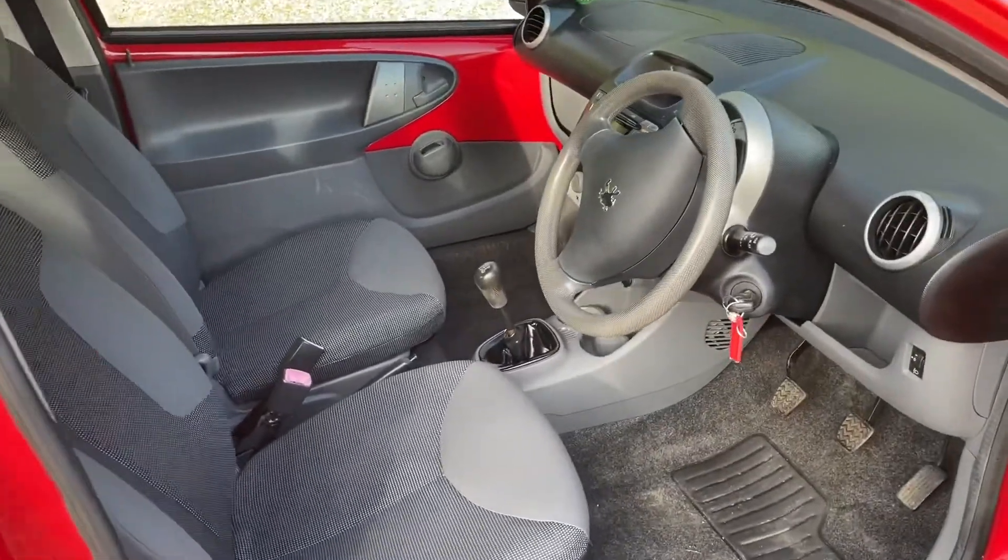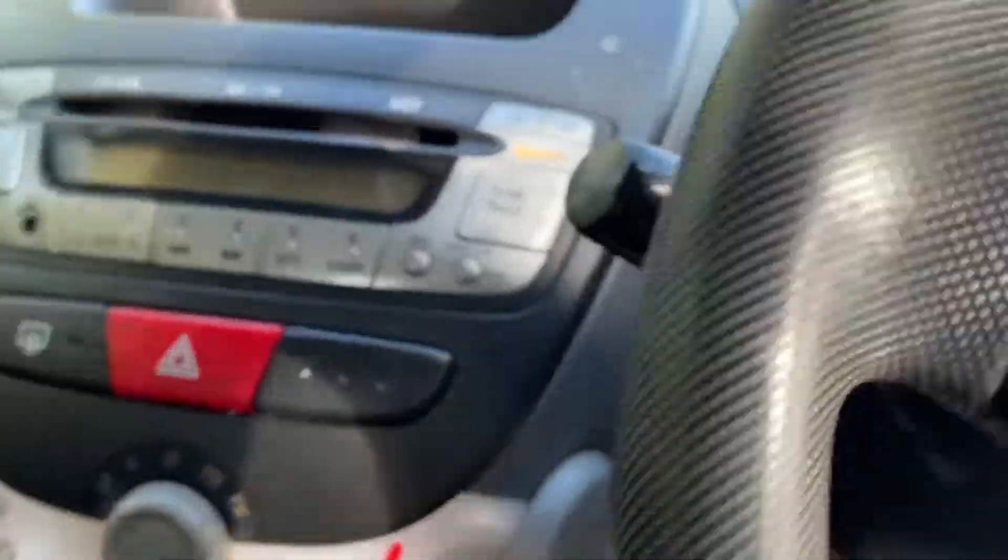Look how clean that is — really clean. Obviously five seats, though five people in the back would be a squeeze.